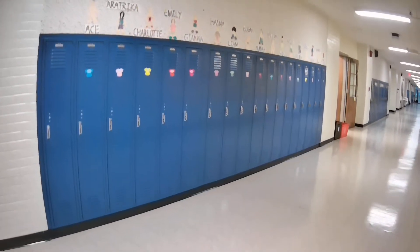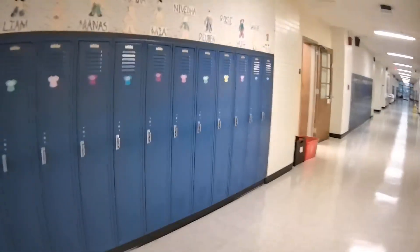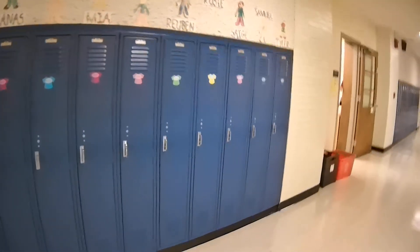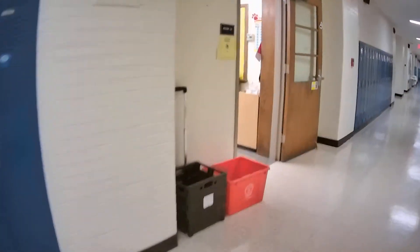When they first come to school, they come to this locker and they find theirs, which they've done a great job at. They take out their blue folders and if they have a lunch from home, they put it in here and then they hang up their backpack.